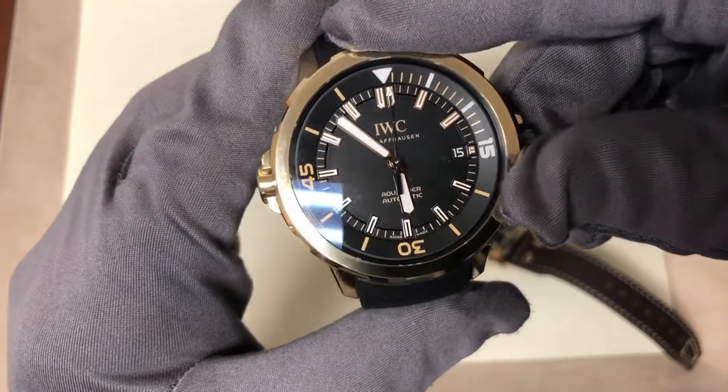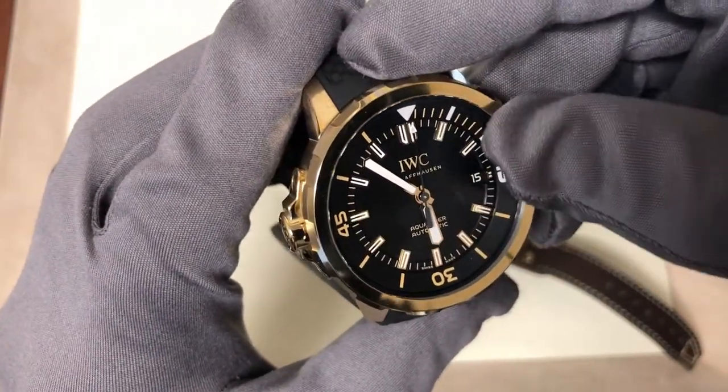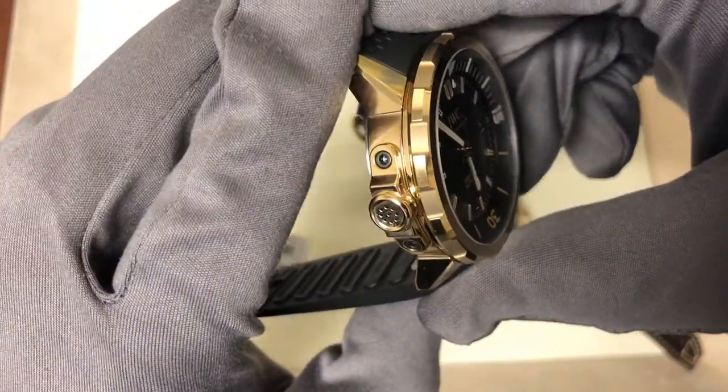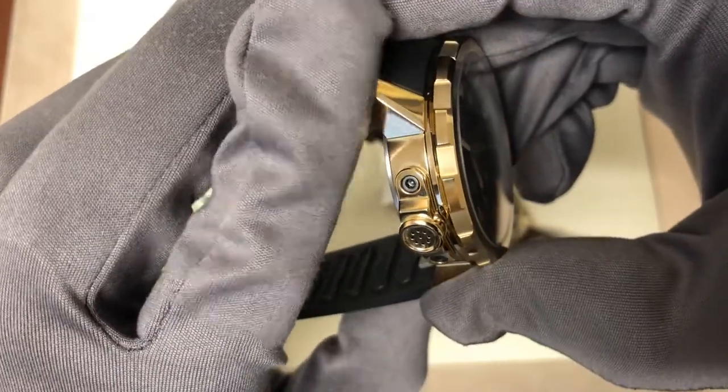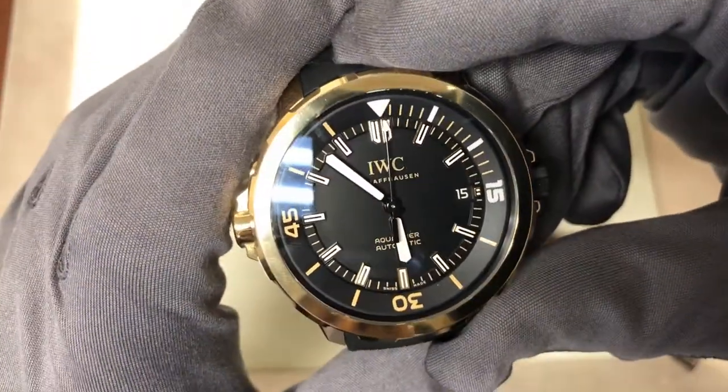This is not to be confused with the Jacques Cousteau that had a chronograph movement. As you can see, there is not a chronograph subdial to be found here. Instead, it's got the bronze case that the Jacques Cousteau had, and a good old-fashioned three-handed caliber 82110 automatic movement.